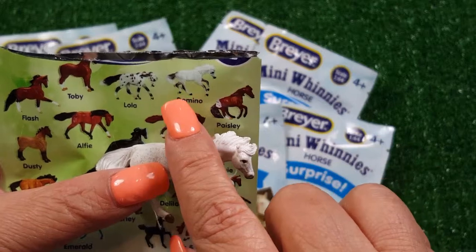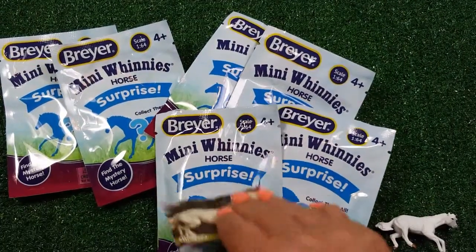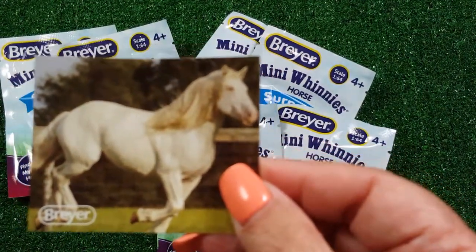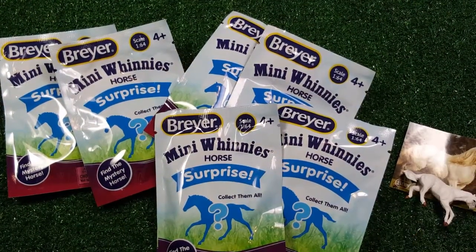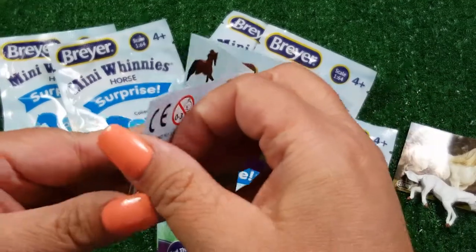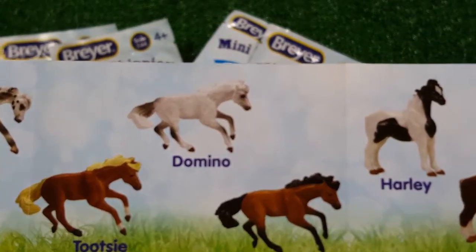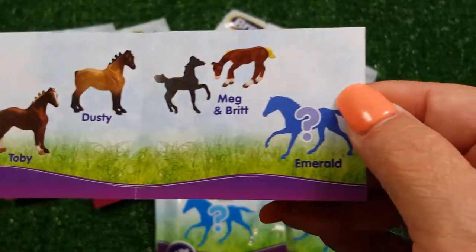I think so! There is Domino right there, and here is Domino. Yay! And then here you have a picture of Domino — you should put that in a picture frame. See Domino? You can touch him! And then there's Fritz and Harley and Toby and Dusty and Meg and Britt and Emerald the secret one.